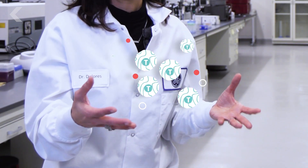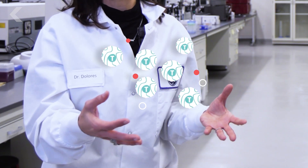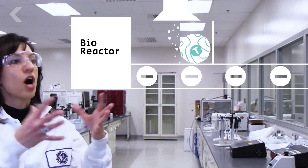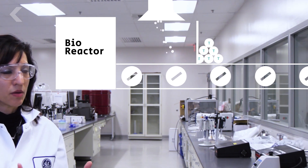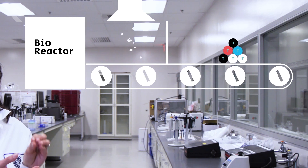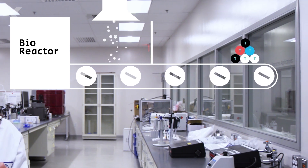That particular step can take a couple of days to grow up these cells in that environment. These cells are then removed from the bioreactor. We have to wash them, concentrate them, and give them the right formulation to then administer back into the patient. The patient is then called back in and they get their cells infused.